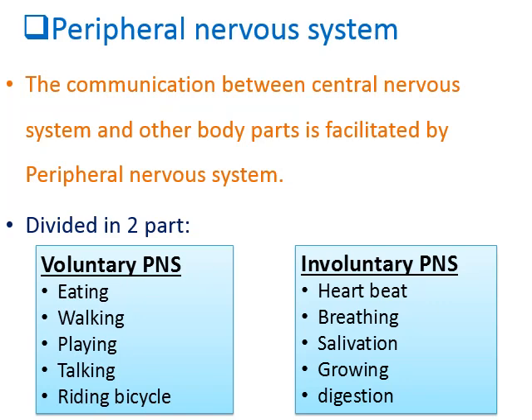Involuntary PNS means a type of work on which your body does not have any control — they happen automatically. For example, heartbeat, breathing, salivation, growing, and digestion are all involuntary works. These are done automatically without conscious control.